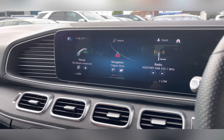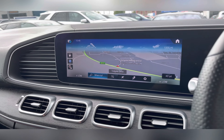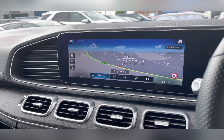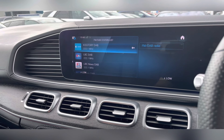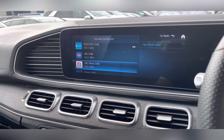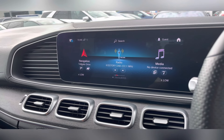On your Mercedes entertainment system you have everything you need, including your navigation system to help you plan any journey you may take, ensuring you always take the quickest yet safest route possible, as well as your DAB radio which has all sorts of genres of music suited to everyone, so you can always find something to listen to.